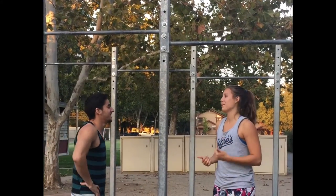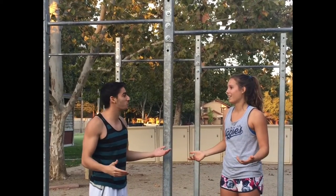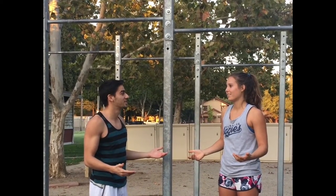I couldn't even do one pull-up. How are you doing that? Have you heard of beta-alanine? What's that? It's this really cool supplement that helps with muscle endurance. Tell me more.